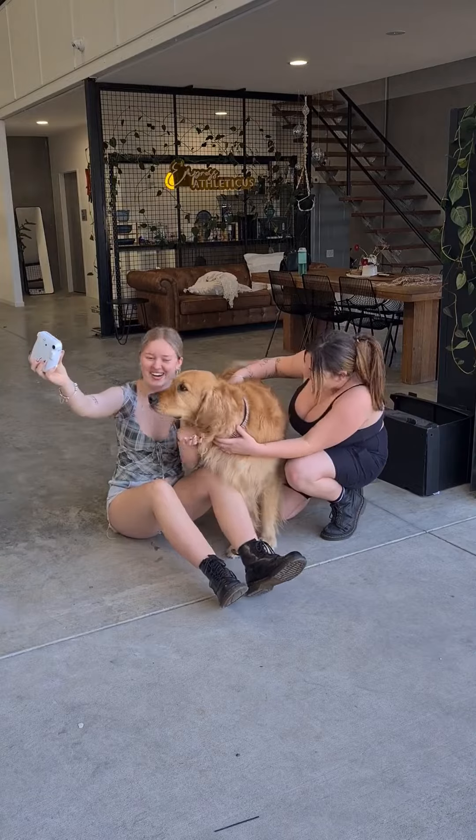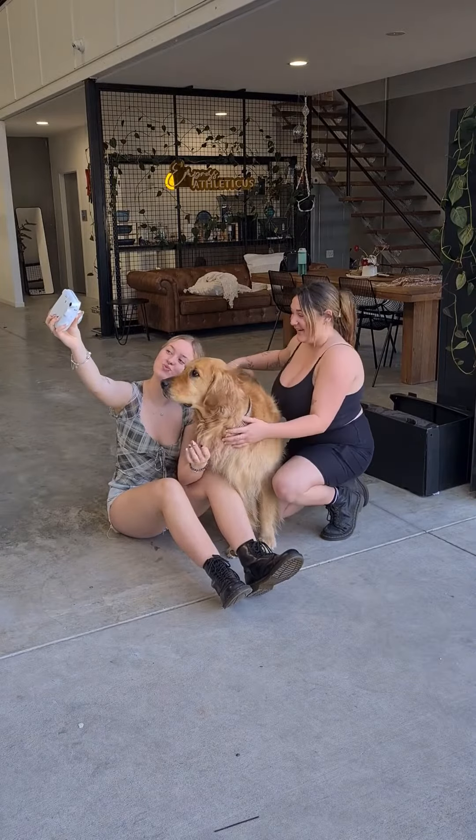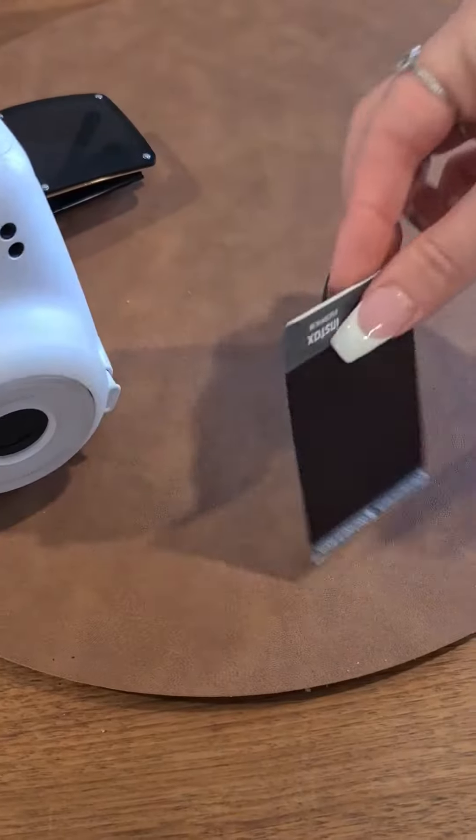This is us trying to take a photo with Bear Bear. He was not cooperating. I really hope you guys enjoyed spending some time with me and getting to know a bit more behind the scenes and what goes on.